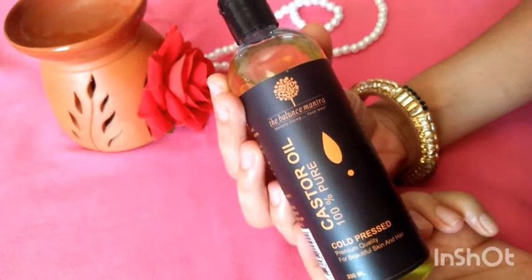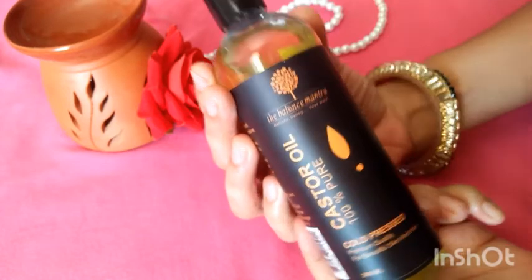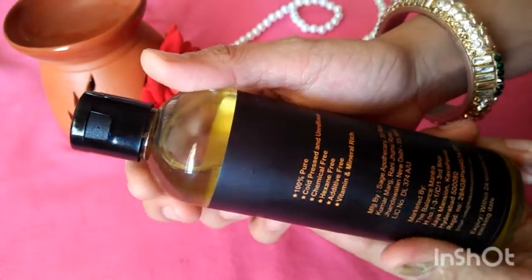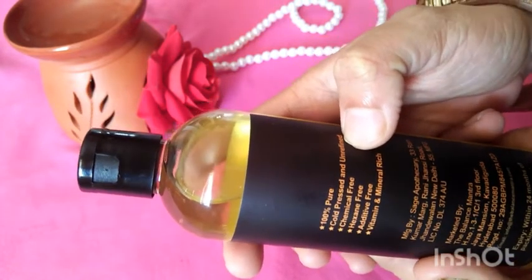If your eyebrows are thin or your eyelashes are not thick and long, then castor oil can help. This product is 100% pure, cold pressed, and unrefined — unrefined means all minerals and vitamins are totally intact.